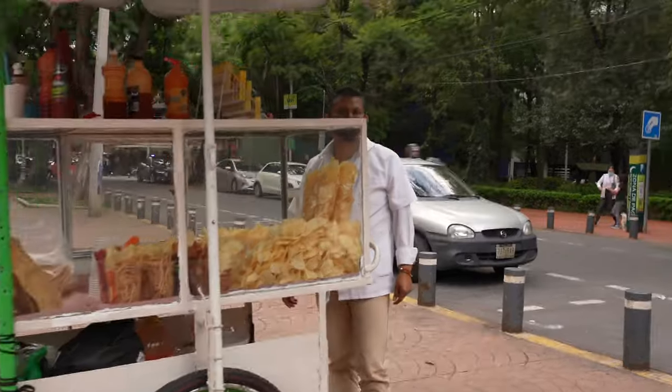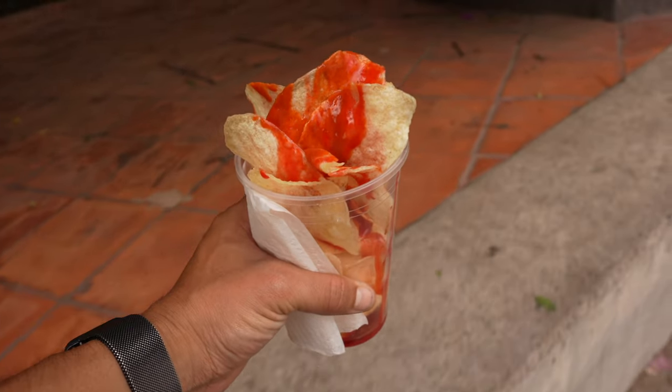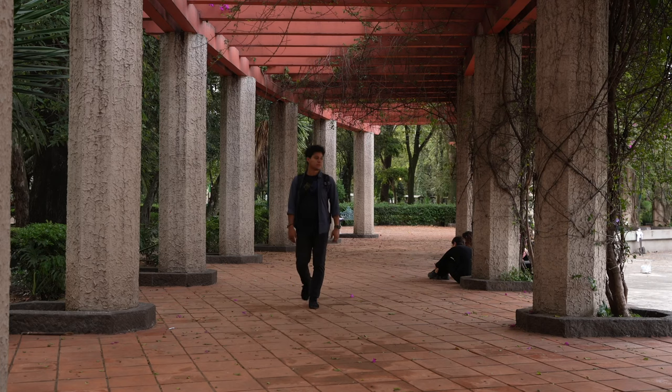Another thing I like about Mexico City is it's full of parks — small ones and big ones. You can buy all kinds of snacks. In Mexico we like to put chili on everything — like potatoes with all kinds of chili snacks. People walk around, have fun, walk with their dogs.